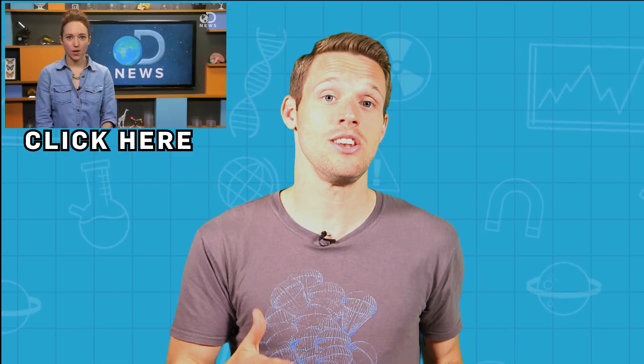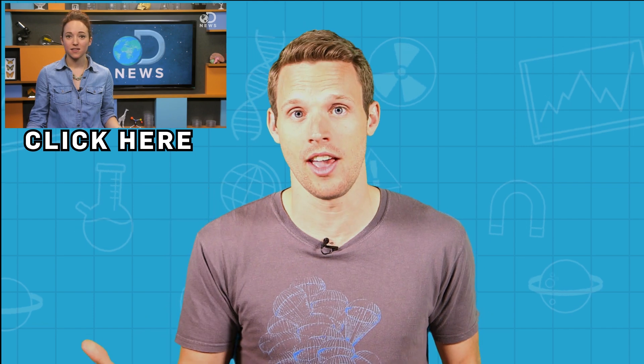Here at BritLab we love to spread the science love, so now you know how toilets work on planes, why not head over to DNews where Amy explains how WiFi on planes works.